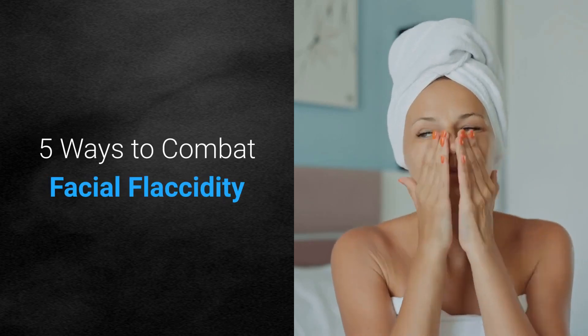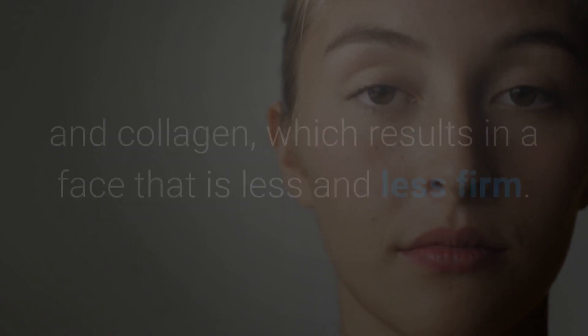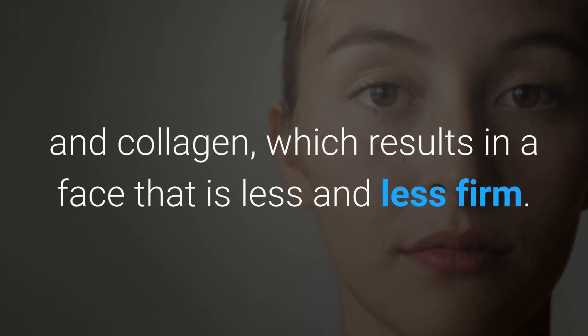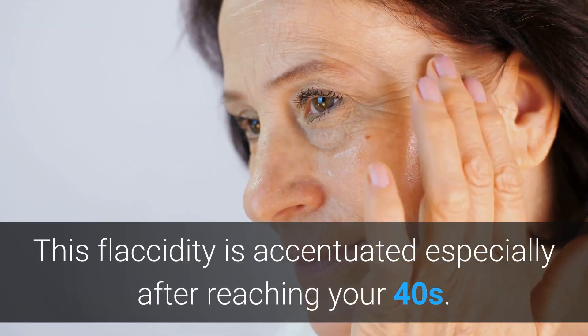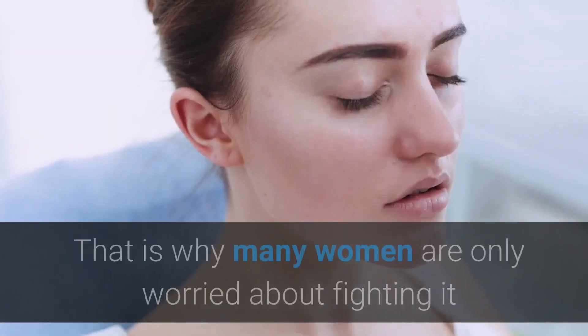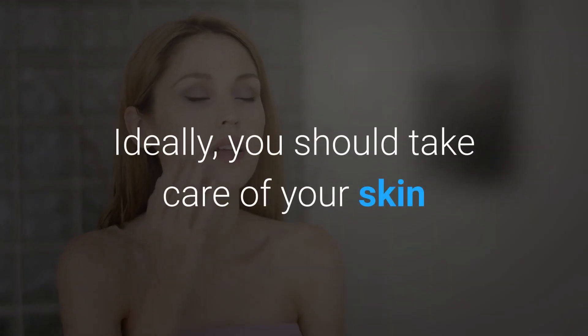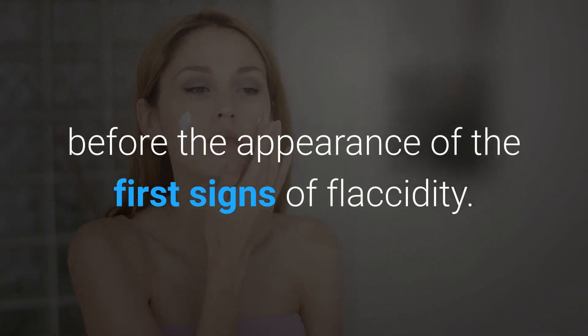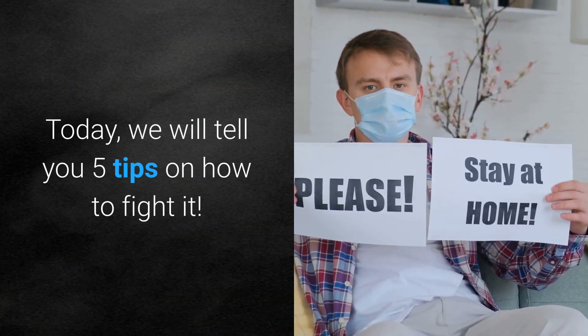5 ways to combat facial flaccidity. From the age of 25, our skin begins losing its elasticity and collagen, which results in a face that is less and less firm. This flaccidity is accentuated especially after reaching your 40s. That is why many women are only worried about fighting it when the changes in their face are irrefutable. Ideally, you should take care of your skin before the appearance of the first signs of flaccidity. Today, we will tell you 5 tips on how to fight it.